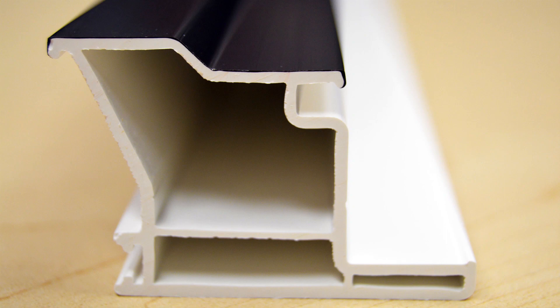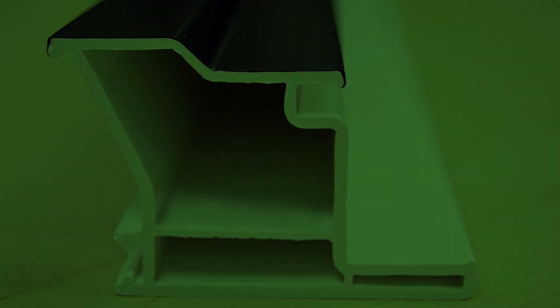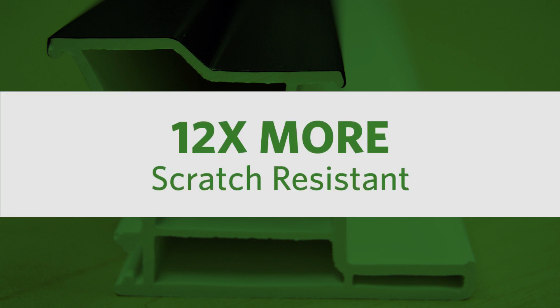Applied in line, the layer is molecularly bonded and becomes a durable part of the system, making the unit 12 times more scratch resistant than a standard window.